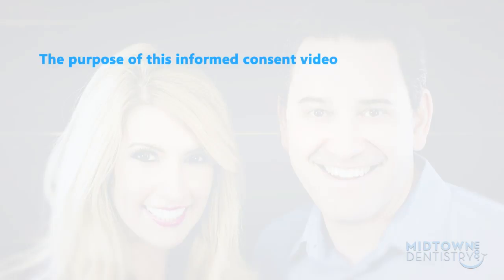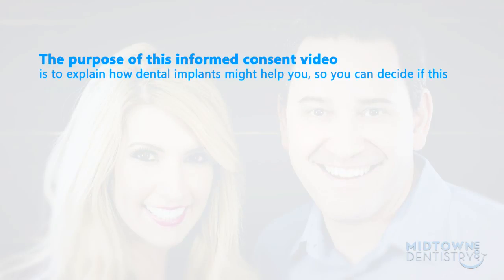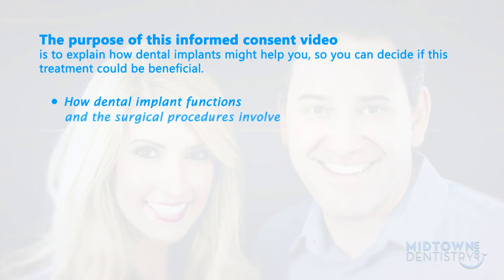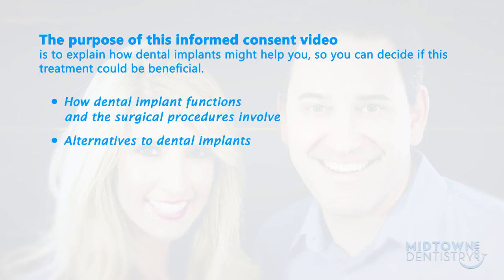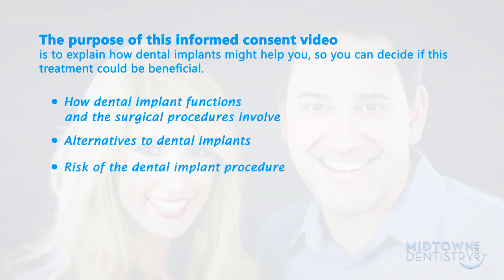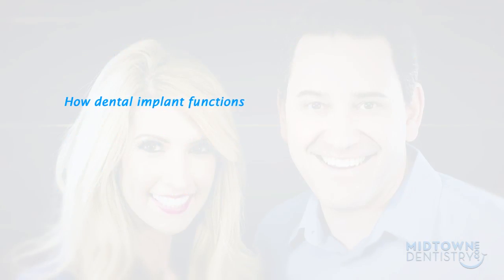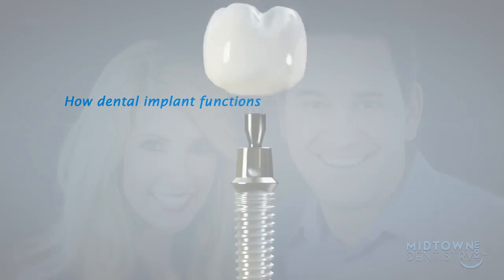Are you ready to get one or several dental implants to replace missing teeth? The purpose of this informed consent video is to explain how dental implants might help you, so you can decide if this treatment could be beneficial. During the next few minutes, we will explain how a dental implant works, the surgical procedures involved, as well as the alternatives to dental implants. No surgery is completely risk-free, so we will look at potential risks, as well as the procedure for looking after your dental implants immediately after surgery.